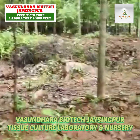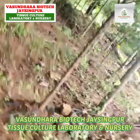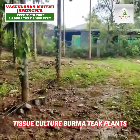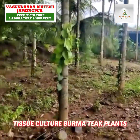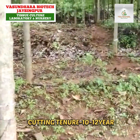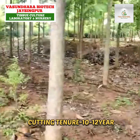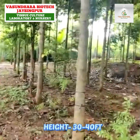We have come to visit the Teakwood — Burma Teakwood farm of a farmer in Bangalore, near Kanakpura. I have been told by Dr. Kishore Khamkar of Vasundhara Biotech Jashinkur that the trees have been planted in November 2018.